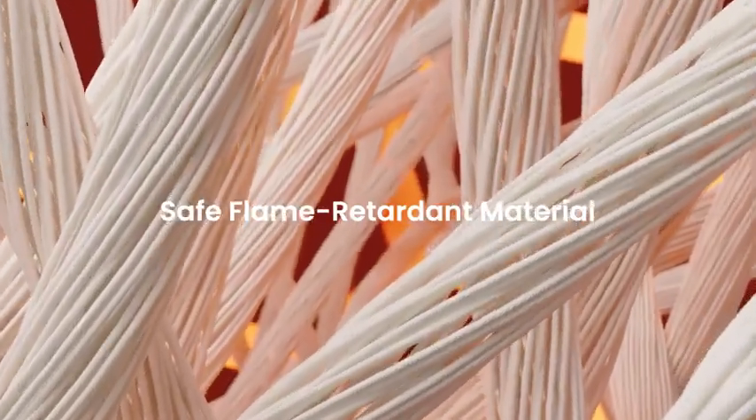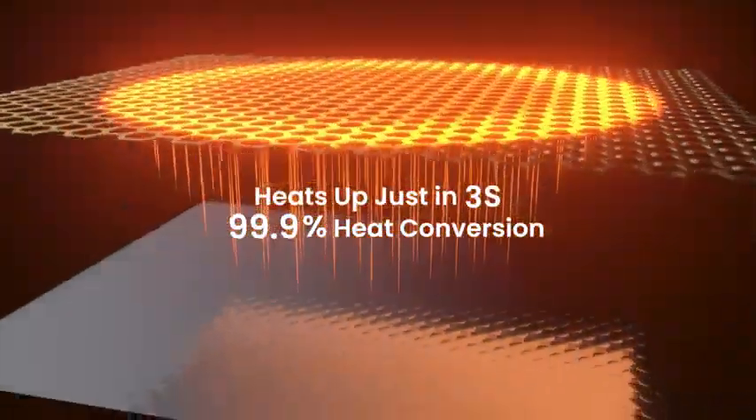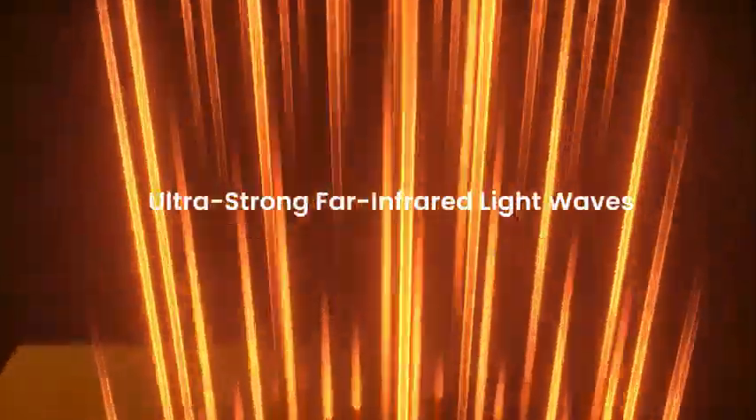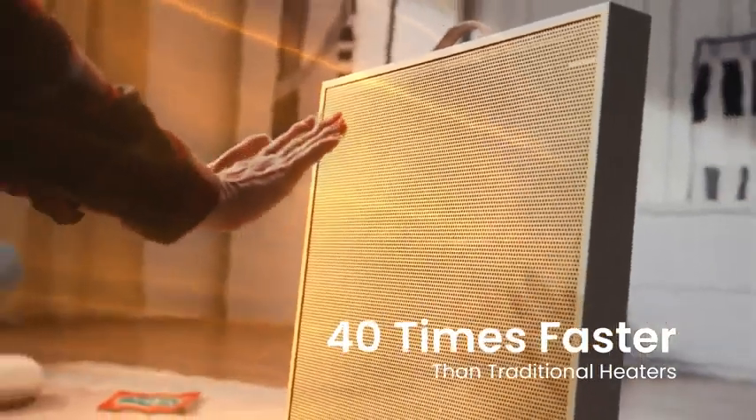The surface consists of an advanced aramid fiber mesh. Warming rays like sunlight radiate from the efficient heating film in a steady stream. The heat energy penetrates into the surroundings, providing comforting warmth anywhere you need it. Being warm and comfortable has never been so easy.